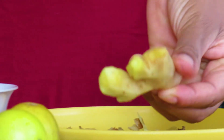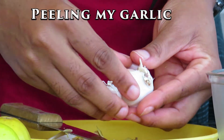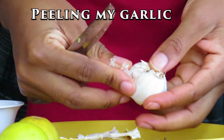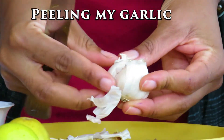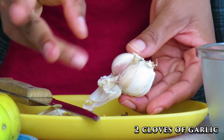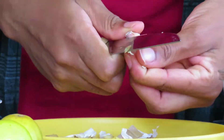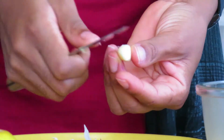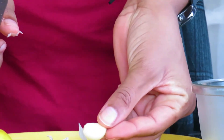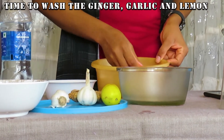Now the ginger is peeled. The next thing I will do is to peel the garlic — for this video we'll be using two cloves of garlic. The garlic is peeled, and now I'm going to wash the ginger, garlic, and lemon.